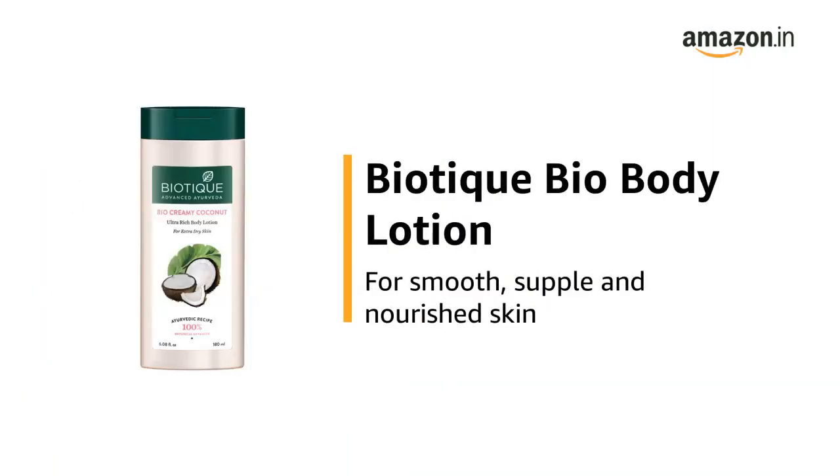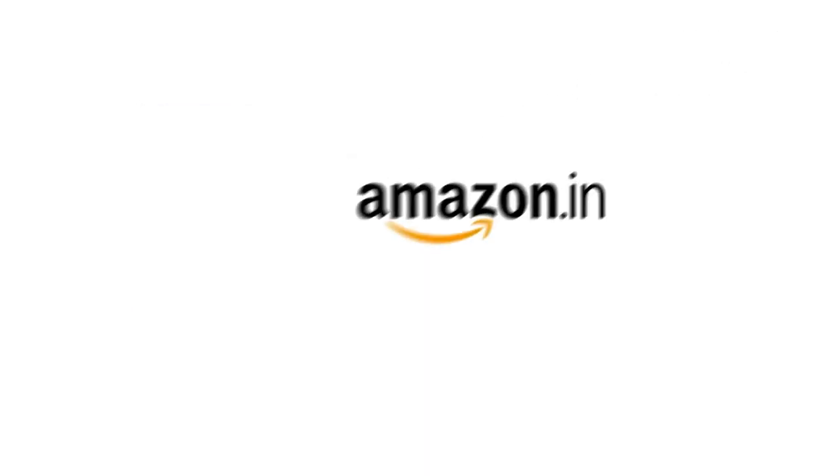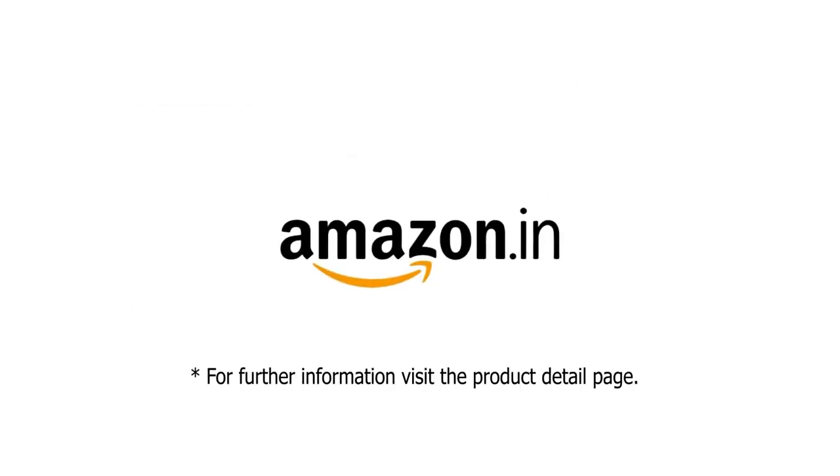Use the Biotique Bio Body Lotion for smooth, supple and nourished skin. For further information, visit the product detail page.